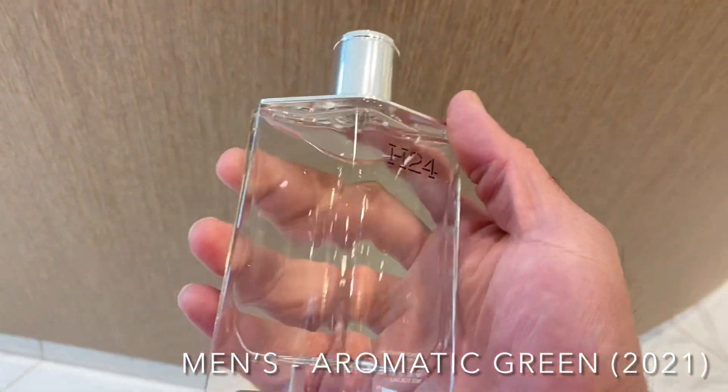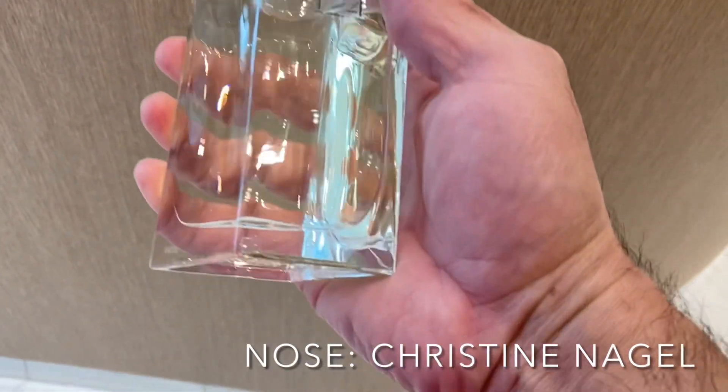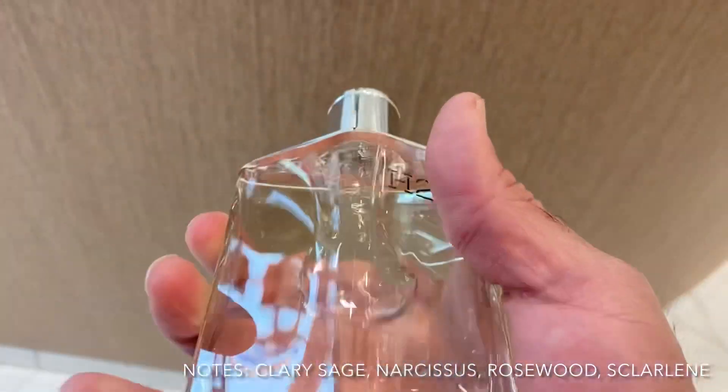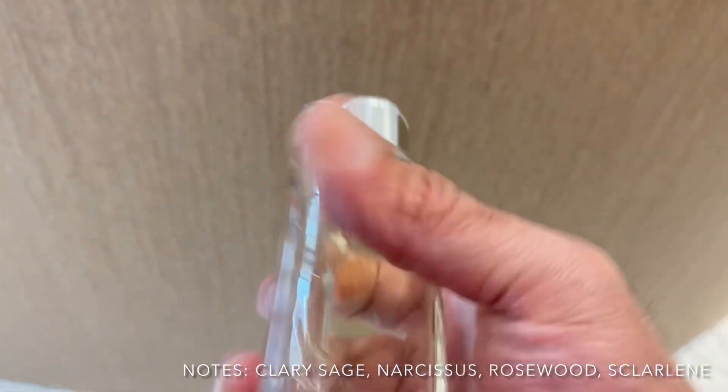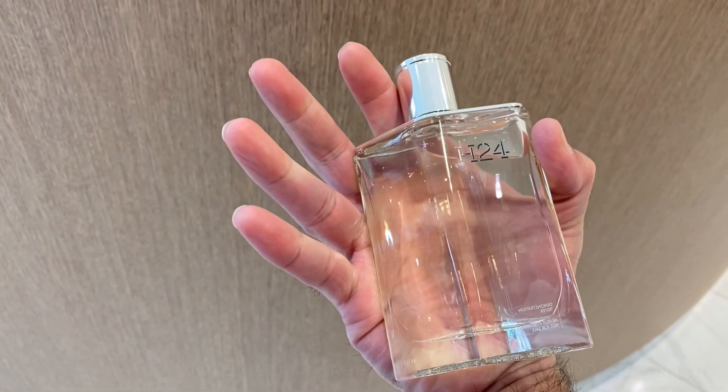I saw that my local Neiman Marcus had H24 from the House of Hermès, and people have been talking about this fragrance so I really want to go in and try it. I don't want to film inside the store because I think they'll tell me to stop, so I'm going to spray it on my hand, walk outside, give you my first impressions, and then hopefully give you a quick update after about an hour.